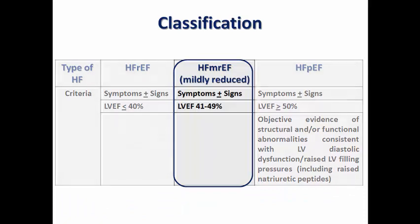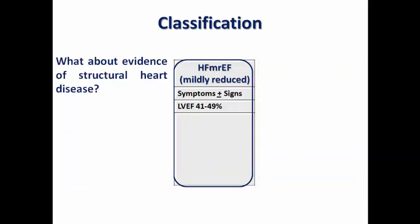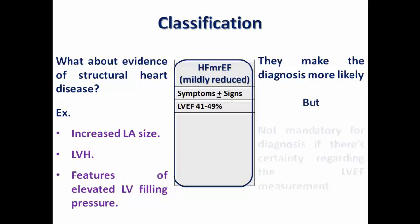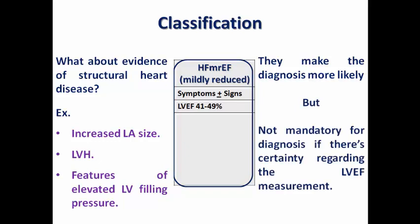An important question is whether evidence of structural heart disease — such as left ventricular hypertrophy or features of elevated LV filling pressures — is essential for diagnosis, or whether we only depend on symptoms plus or minus signs and an ejection fraction between 41 to 49%. These features make the diagnosis more likely, but they are not mandatory if there is certainty regarding the measurement of LV ejection fraction. They are more essential for the diagnosis of the preserved ejection fraction type.